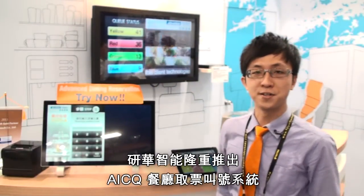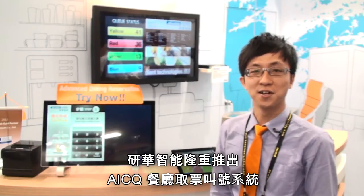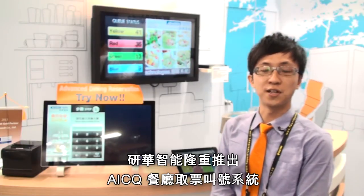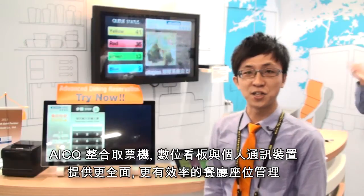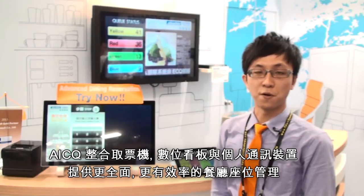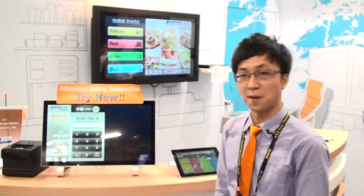Good morning everyone, my name is Roger. I will introduce an advanced intelligent calling and queuing system which we call the AICQ solution. AICQ solution integrates a touch screen self-service kiosk, digital signage application, telephone management, and a personal mobile phone application. Now I will introduce the application for you.